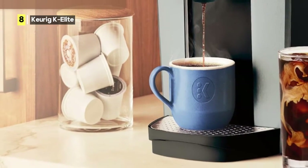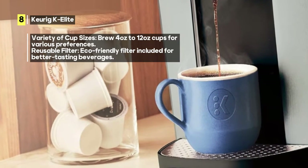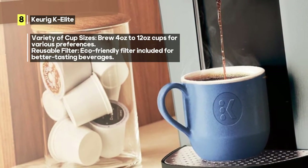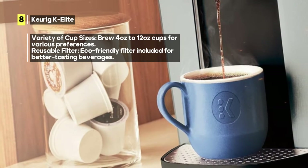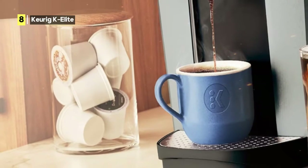Now, let's address a potential drawback. Due to its versatility and the generous 72-ounce water tank, the K Elite may require a bit of countertop space. However, the convenience and quality it offers make it a worthwhile addition to your kitchen.